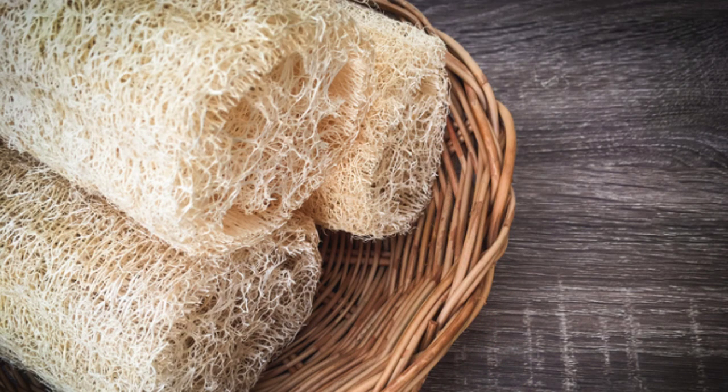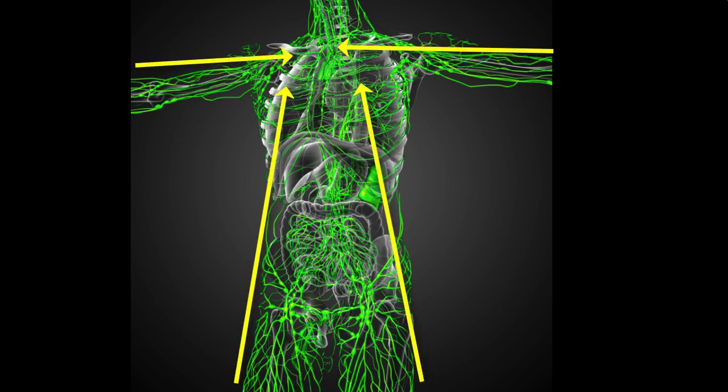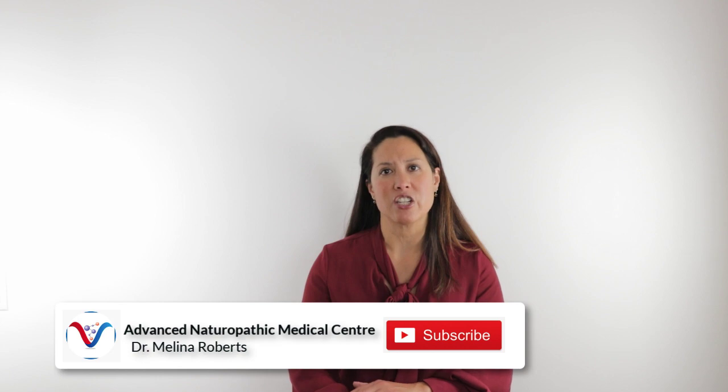Another tactic we can use is something called dry skin brushing. Dry skin brushing is just taking one of those loofah brushes and going in a really gentle circular motion on the skin towards the heart. You can do it on all the extremities, all towards the heart. The superficial lymphatic system is actually quite superficial, so we don't have to go really hard on the skin — we actually just go really gentle. Those circular motions towards the heart help to stimulate the lymphatic system to drain a lot more easily.